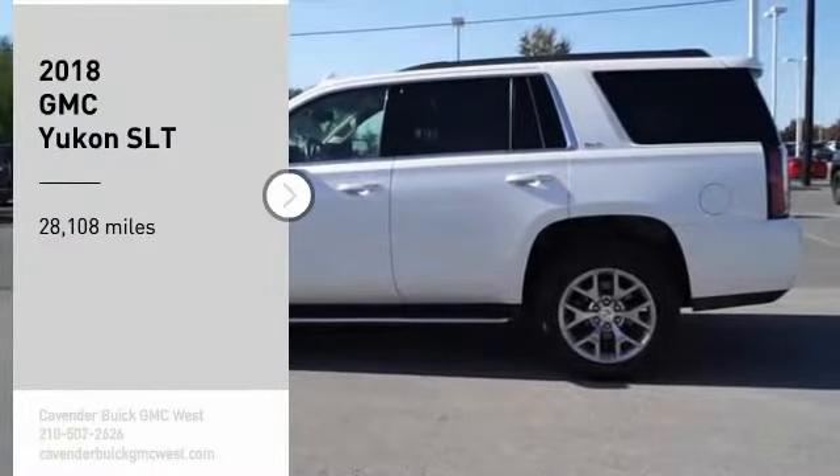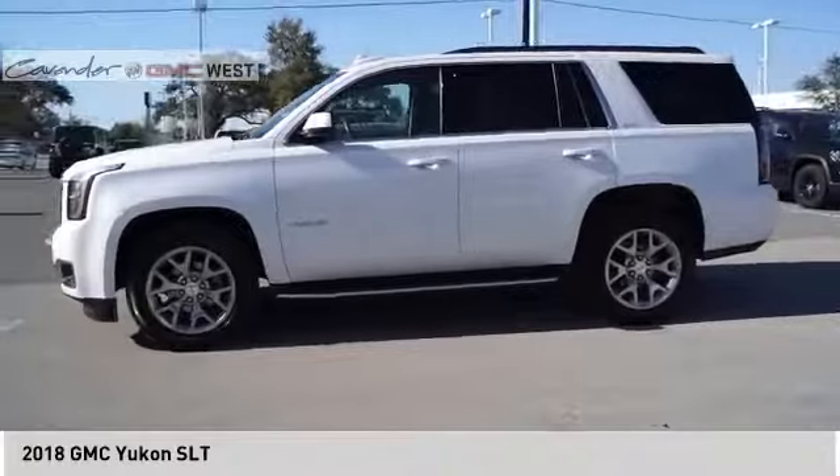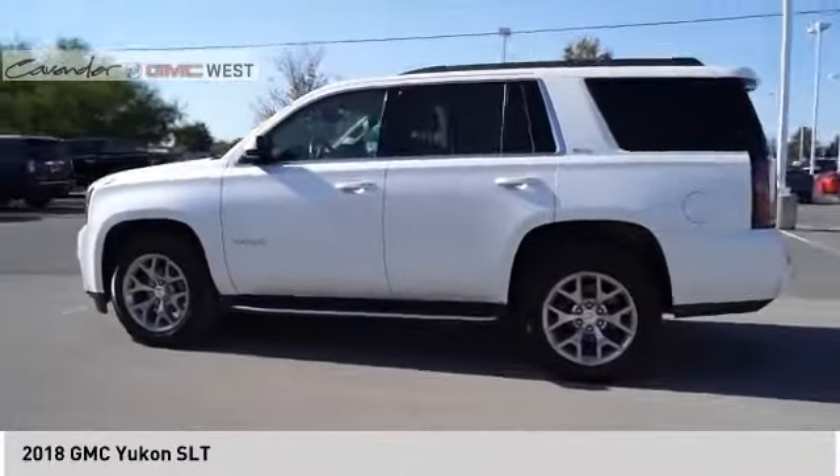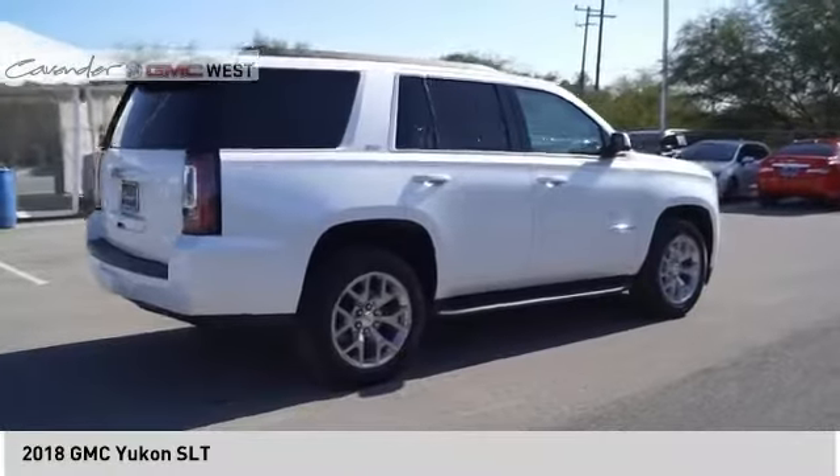Stop by and take a look at the 2018 Yukon. Peace of mind comes standard with GMC's 100,000 mile five-year powertrain warranty and Yukon's five-star frontal crash test rating.